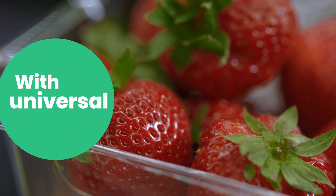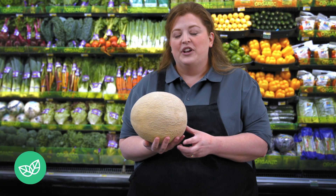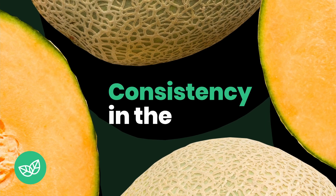When picking berries, always look for a firm, bright fruit with universal color. Always look for an average size melon that actually weighs more than you think that it would. Look for a nice, even texture and consistency in the skin.